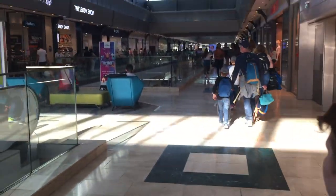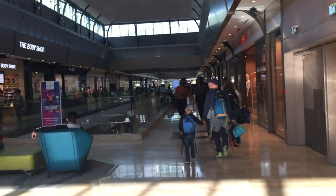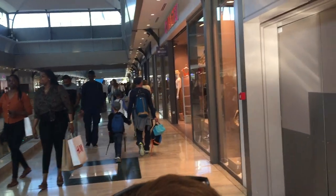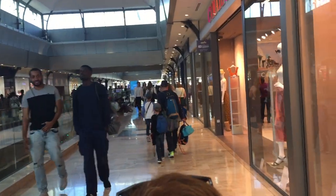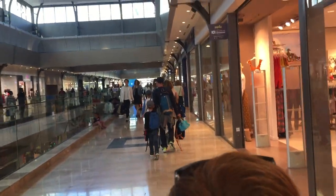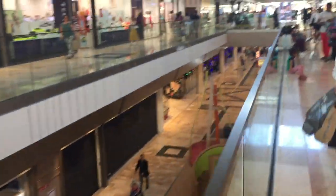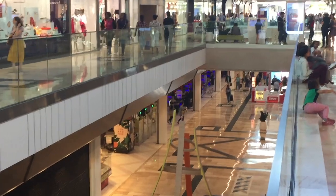We're now heading to the elevators to go downstairs. This is right by the entrance of the mall — if you head to the elevators, which are about halfway down this first path, you will get downstairs to where Auchan is, right down there.